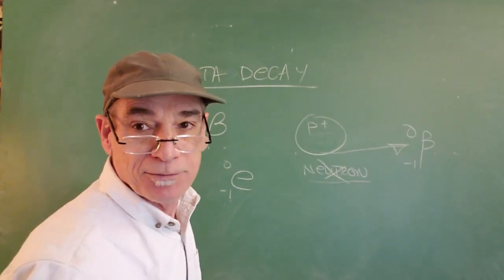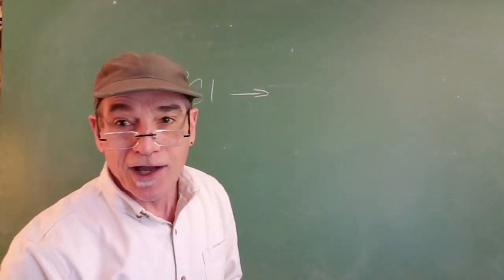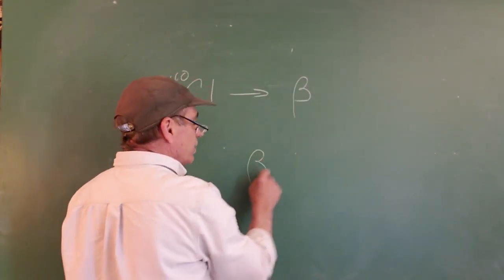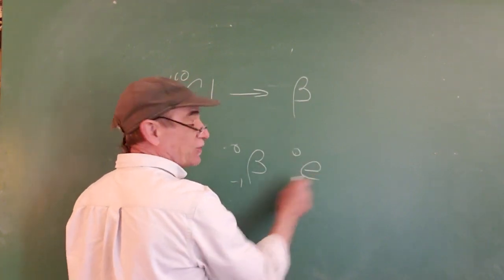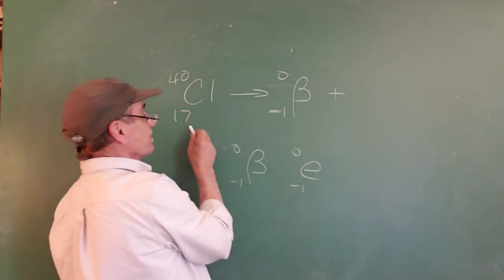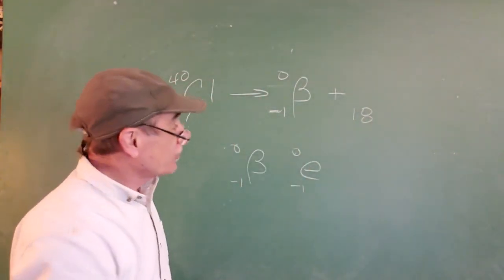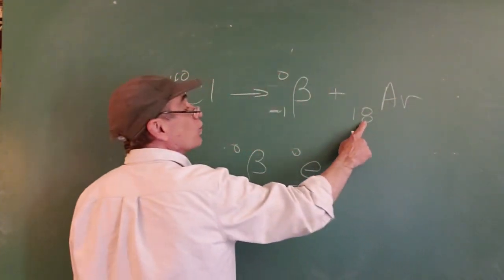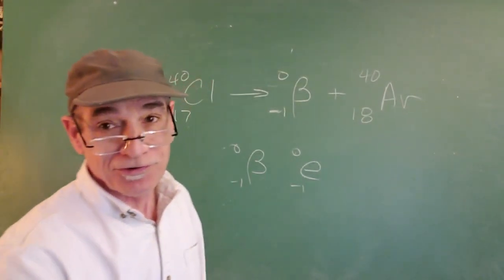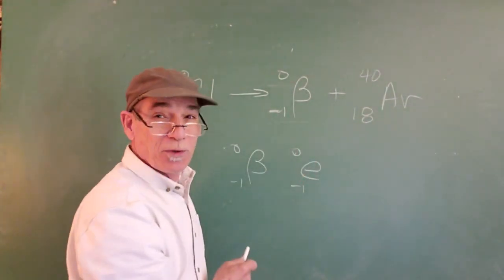Let me show you a quick example. Chlorine-40: when it ejects a beta particle — symbol beta with minus one charge and zero mass — the daughter isotope must have atomic number 18 for the numbers to balance. That means it decayed to argon-40, with an atomic number one greater than chlorine. You can see that if you can add and subtract whole numbers, writing a nuclear equation isn't difficult if you're told what particle is ejected. The beta source we'll use in lab today is thallium-204, and you can figure out its daughter isotope the same way.